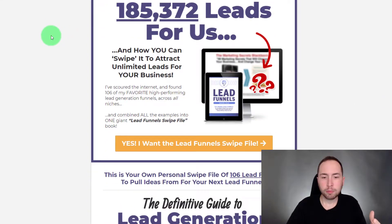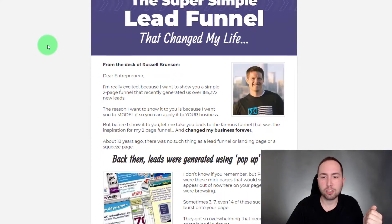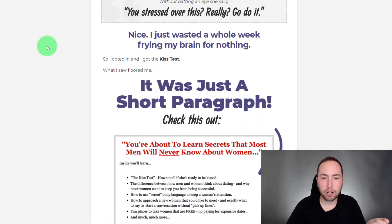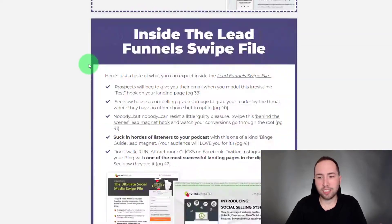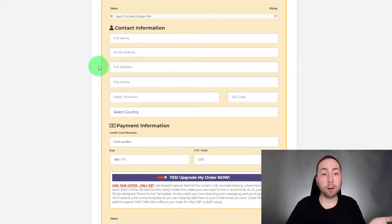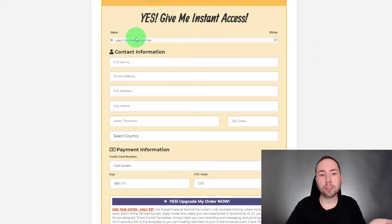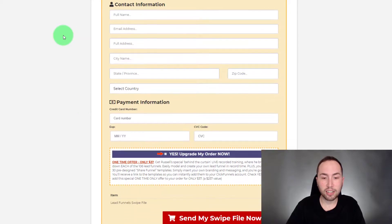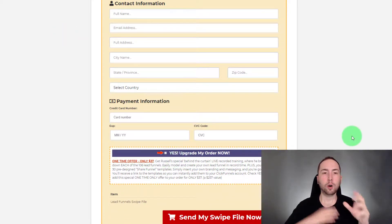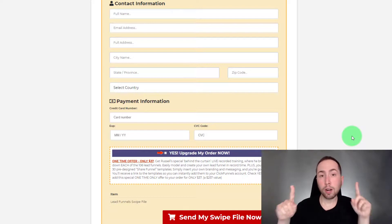This is the sales page — it's pretty much like how all ClickFunnels pages are, super amazing. They're obviously the best at this funnel game. At the end you can see the order page: it's seven dollars for the Lead Funnels swipe file, which is the PDF I'll show you in a second, and then you can do the order bump which is thirty-seven dollars.